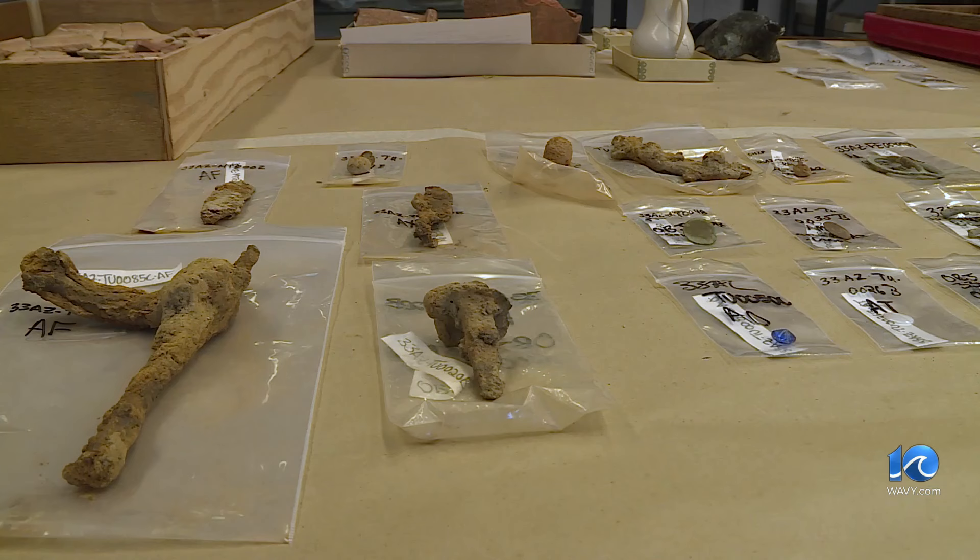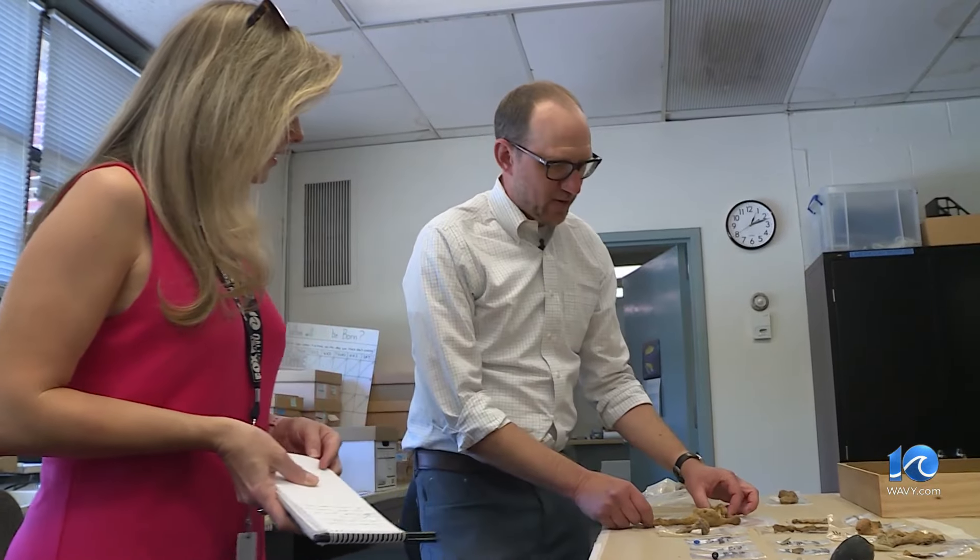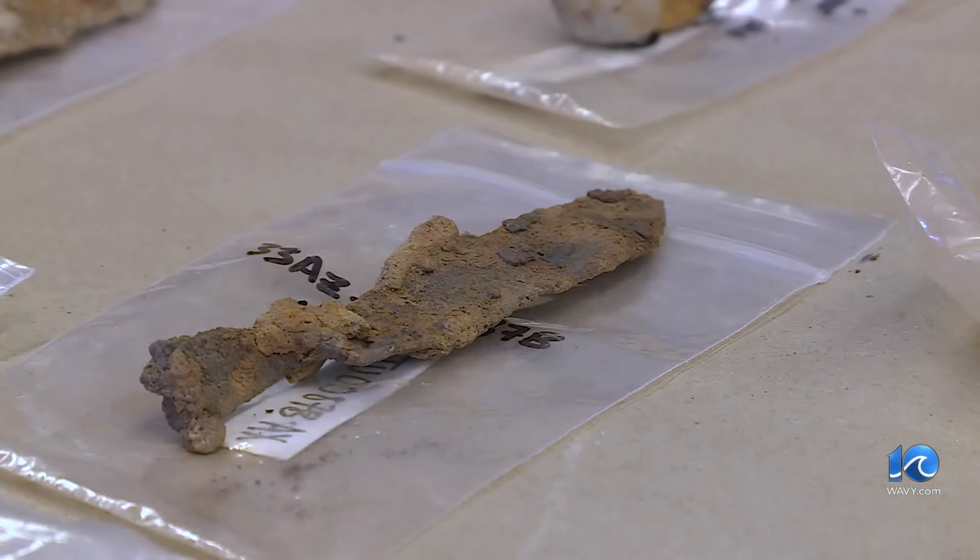The barracks housed 2,000 Continental soldiers and at least 100 horses. We have horseshoes. We also have this object here, which is a snaffle bit — part of a horse bit that goes in the mouth to control the horse. And this object here is part of a curry comb for brushing down the horse's coat.